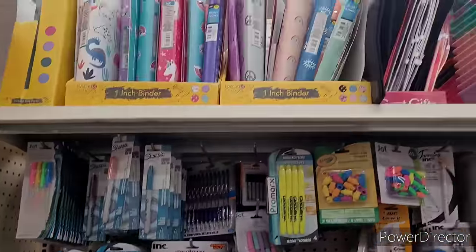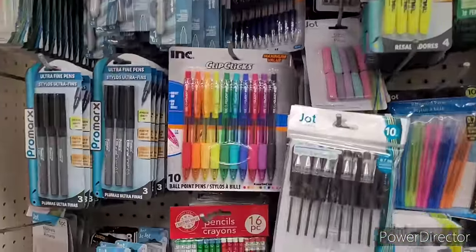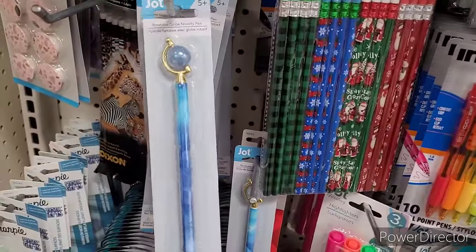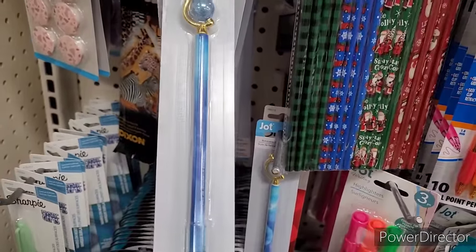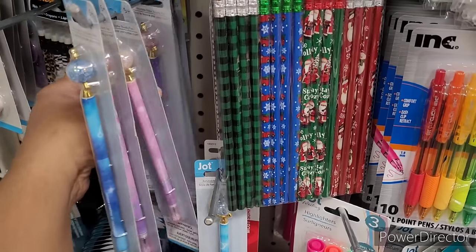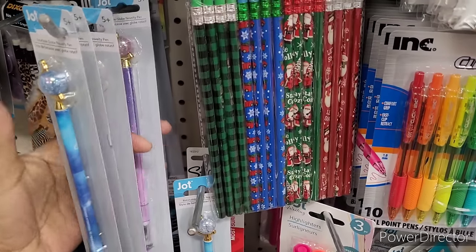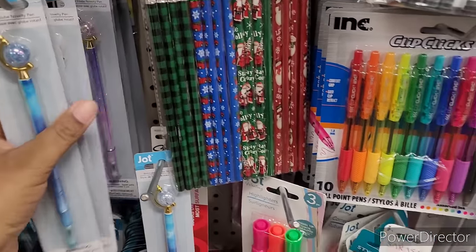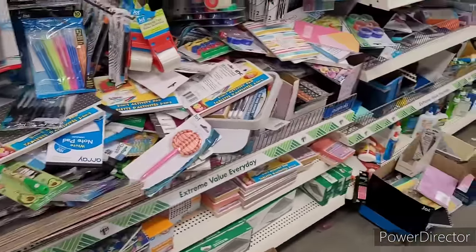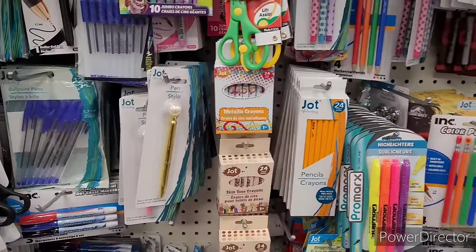We're over here in the stationery section. Binders and things, some markers, click pens. Pencils — they have these pins right here with the little globe on there. It's a pretty purple one right there. One's got pearl on there.